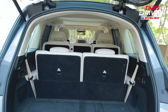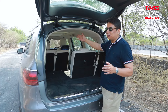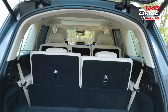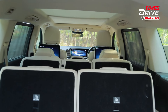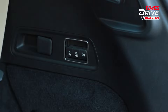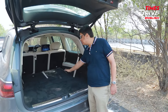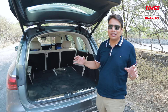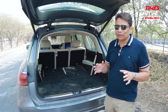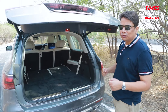You can drop the third row seats down by pressing a button, and you can also push down the second row using the buttons provided. Once you do that, the seats go down completely flat, giving you a completely flat loading area — something you really appreciate about this car. With all rows folded down, the space is so massive you could easily shift your house in this car. It's phenomenal in terms of practicality, utility, and of course total luxury. Now let's take this car out for a drive.